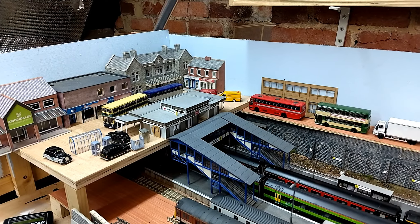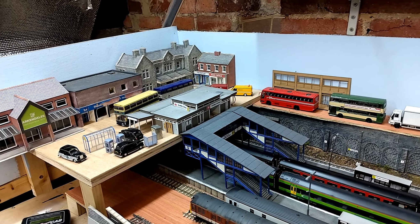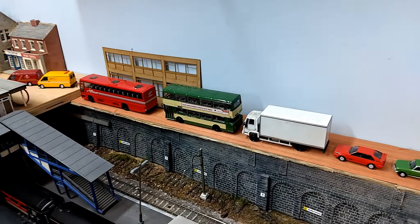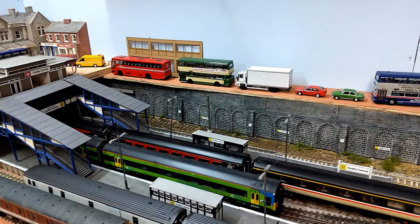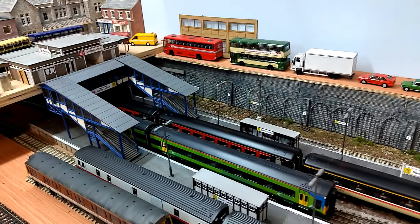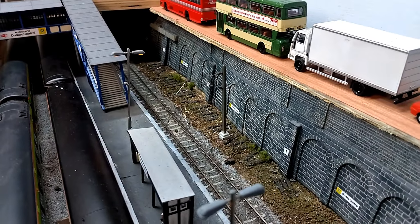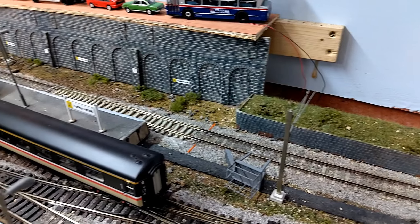Kicking off at the station end, this area hasn't really changed at all — the buildings are as per last time. I have added a low relief office building here, just testing that out to see if it's a good fit. If it is, I'll probably add two or three of those to make a bit of a high street along the back. For the station itself, I have added overhead line catenary on platform one — I've got one mast here and one here, and those are of course the Pico masts.